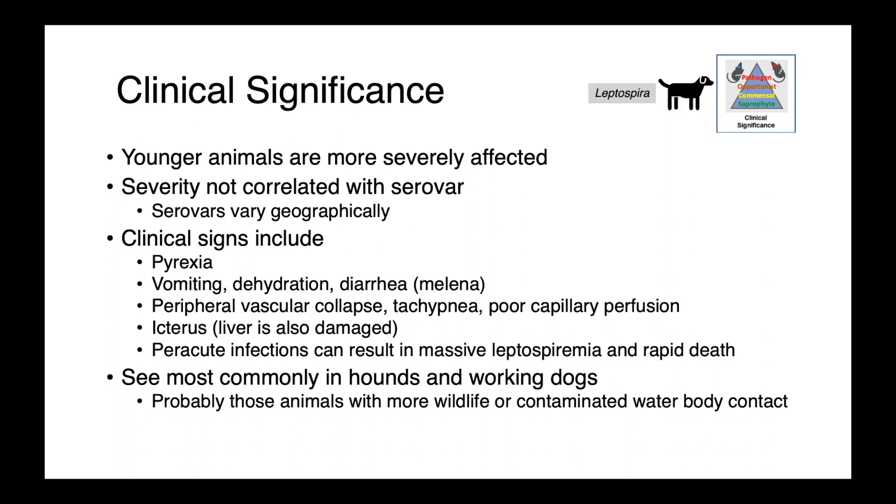In peracute infections, we can see a massive leptospiremia and rapid death, so sudden death is also possible. We tend to see Leptospira more commonly in hounds and working dogs, presumably because these are animals that have more contact with wildlife or with contaminated water sources.